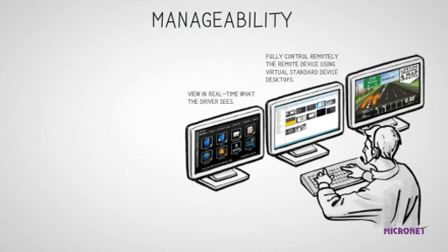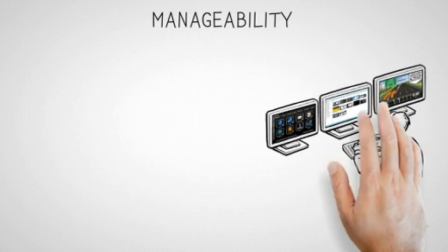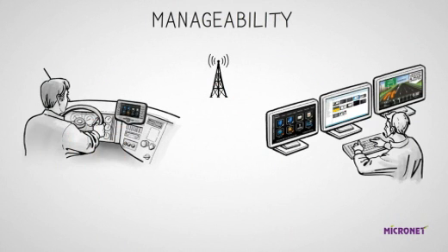For fleet operations, manageability is key. It can allow the dispatch center to view in real-time what the driver sees. It also enables you to fully control the remote device using virtual standard device desktops. The dispatcher can also experience the device's application performance in real-time. Combined together, it enables solution developers to investigate problems in real-time step-by-step, with full control over all platform elements. Developers have equal access to installed devices just as they would if the devices were in their labs.